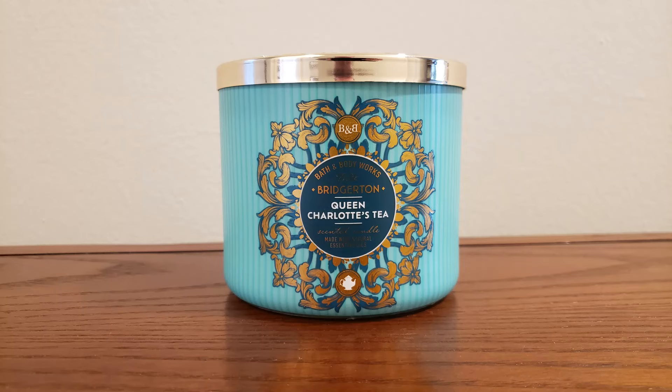The other one I thought is really, really good as well is the Queen Charlotte's Tea — so I picked up two of these. This is your rich bergamot, bold citrus, and black tea leaves. You definitely pick up that black tea leaf note, and then the bergamot almost gives it like an herbal or minty kind of fragrance. Honestly, I kind of wish it was just the black tea scent note and not so much the bergamot mixed in, but it still smells really good — still not a bad scent.